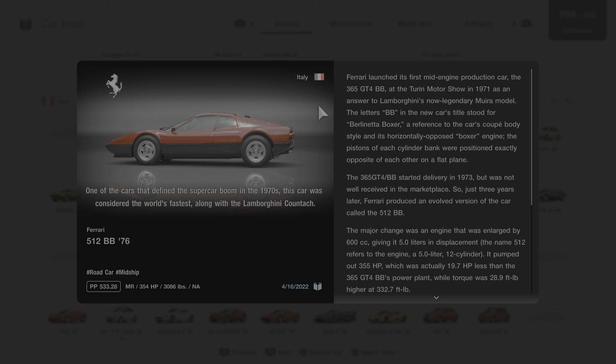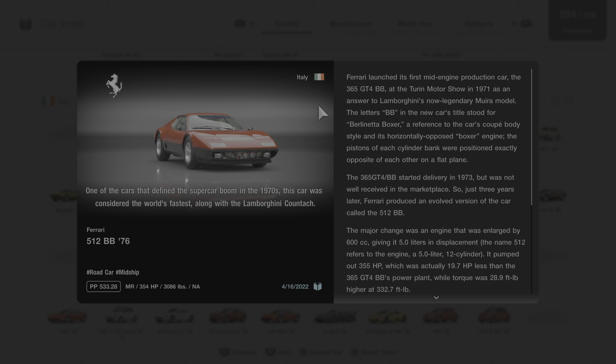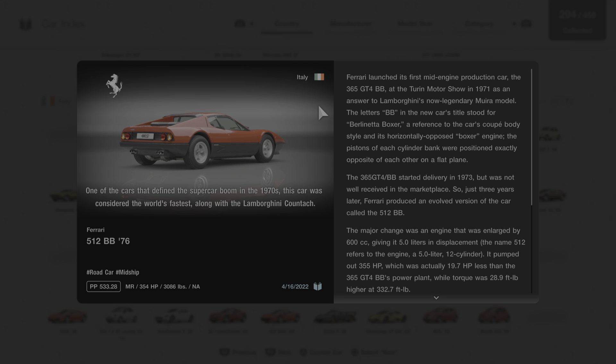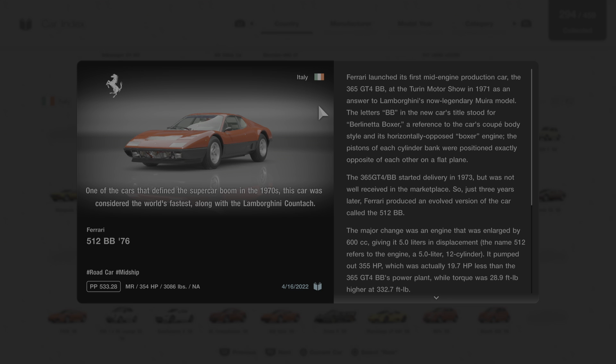The letters BB in the car's title stood for Berlinetta Boxer — a reference to the coupe body style and its horizontally opposed boxer engine. The pistons of each cylinder bank were positioned exactly opposite of each other on a flat plane. The 365 GT4 BB started delivery in 1973 but was not well received in the marketplace, so just three years later Ferrari produced an evolved version called the 512 BB.